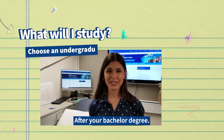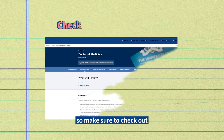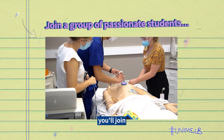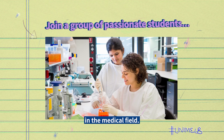After your bachelor degree there are certain entry requirements to be considered for the MD, so make sure to check out the course webpage to make sure you're ticking all the boxes. Once accepted into the MD you will join a group of passionate students taught by leading practitioners and researchers in the medical field.